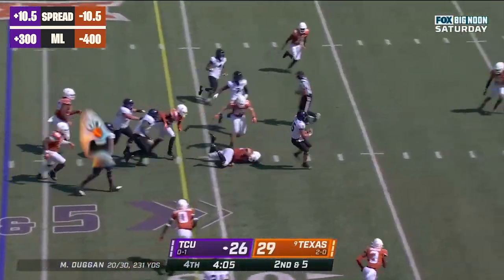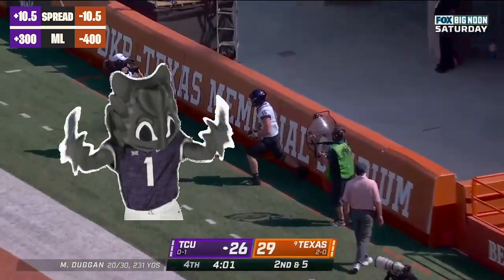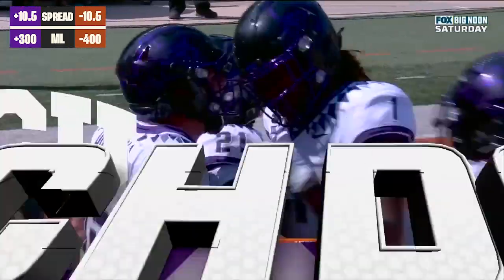Duggan with the quarterback. Straight out here! Maddox! Duggan! Touchdown, Horne throws!